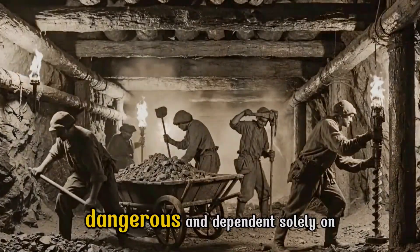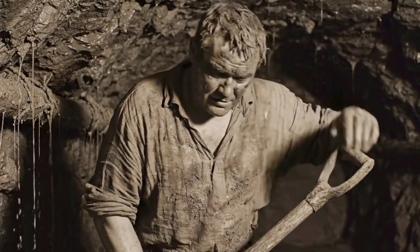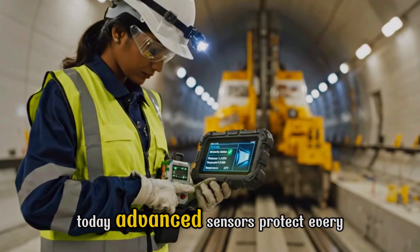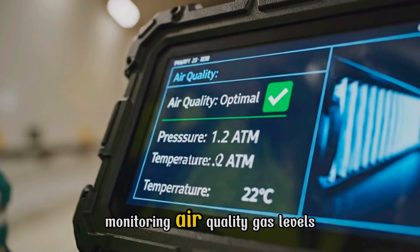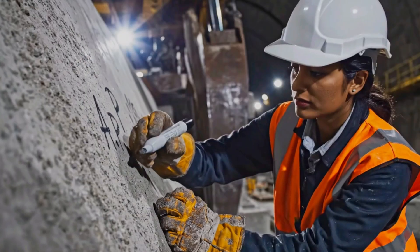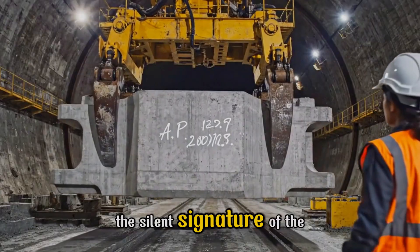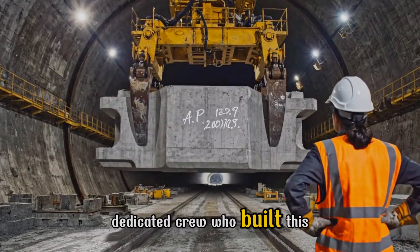For centuries, tunneling was slow, dangerous, and dependent solely on raw human effort. Today, advanced sensors protect every worker, monitoring air quality, gas levels, and internal pressure. Every segment holds a human mark — the silent signature of the dedicated crew who built this tunnel.